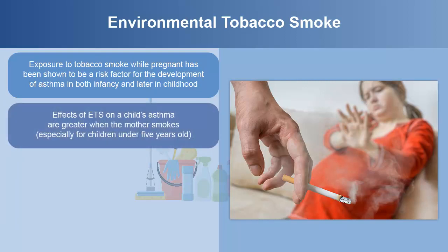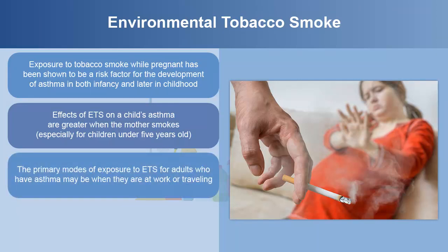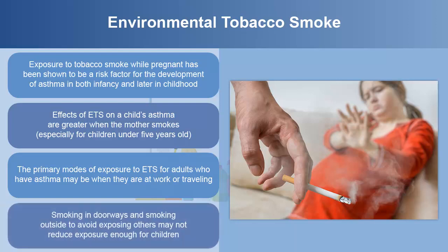The effects of ETS on a child's asthma are greater when the mother smokes, especially for children under 5 years old. The primary modes of exposure to ETS for adults who have asthma may be at work or while traveling. Smoking in doorways or outside to avoid exposing others may not reduce exposure enough for children.